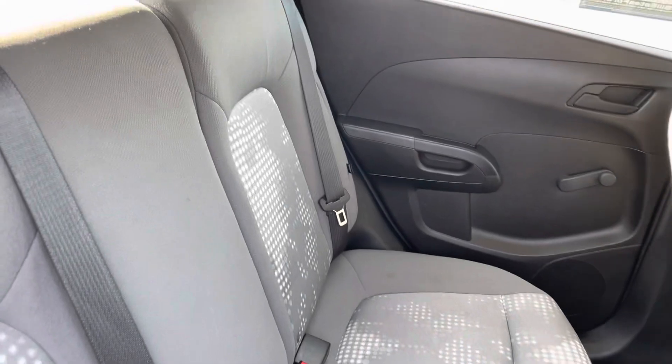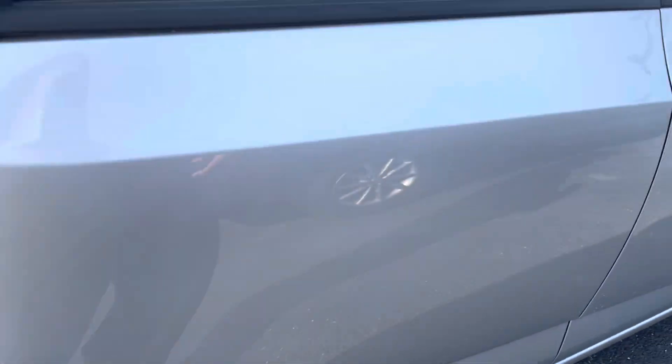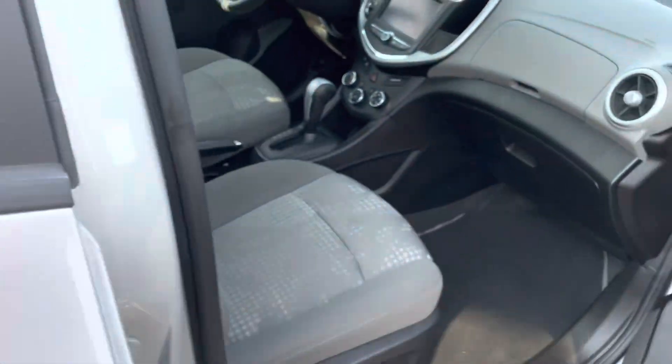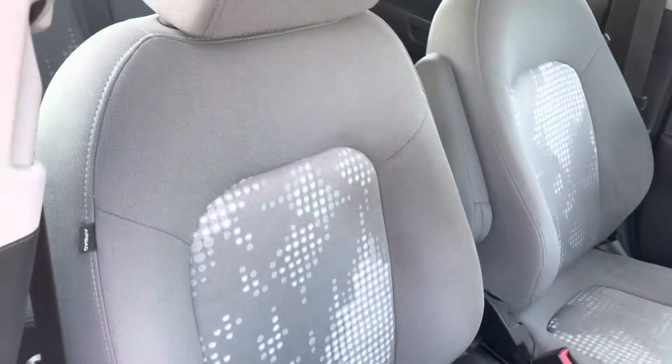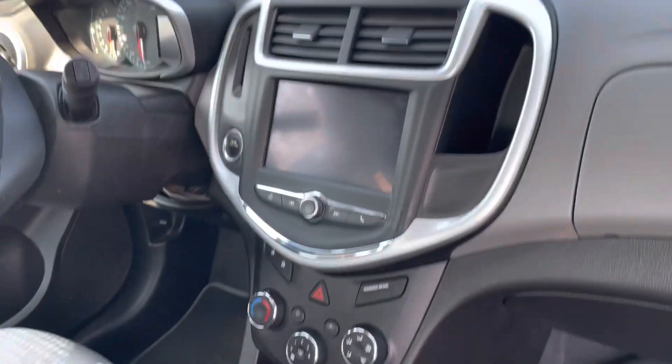Looking at your interior here, it does have the cloth interior, two-tone. You can see no rips or tears in the fabric — it's in good shape. Up front you do have a touch screen, the seats up front look good, climate controls and everything.